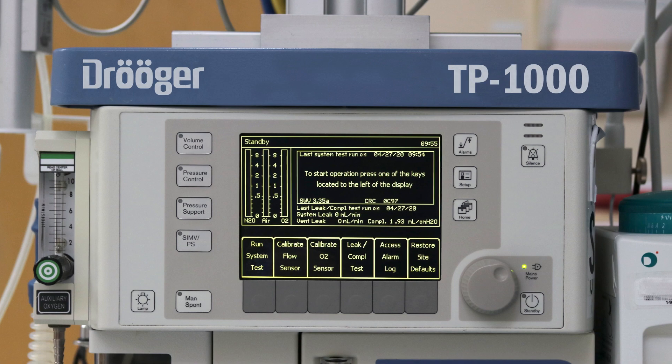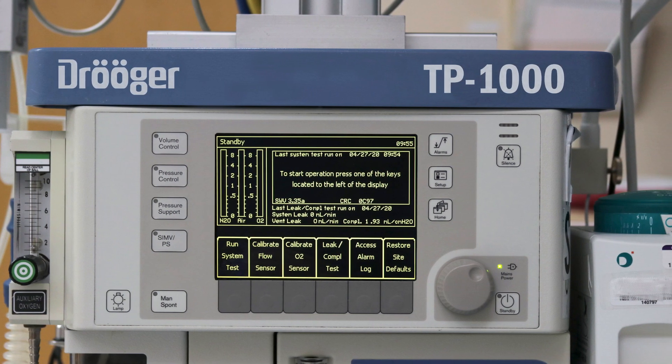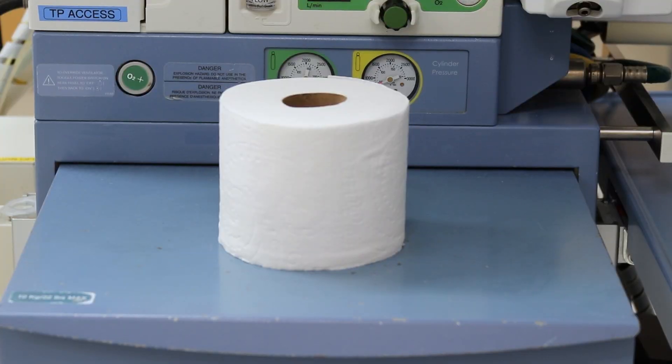Hello customer! Congratulations on your purchase of a brand new Druger TP-1000 ventilator, the world's most advanced ventilator. Unlike outdated ventilator technology that delivers oxygen to the patient with a bellows or a piston, your new Druger TP-1000 utilizes our world's most valuable resource: toilet paper. This quality machine will keep your patients alive even on the crappiest of days.